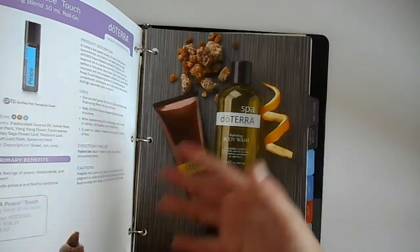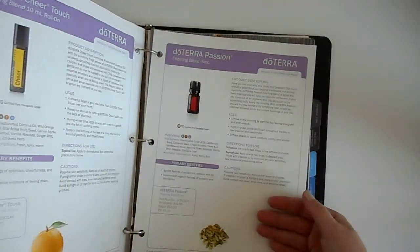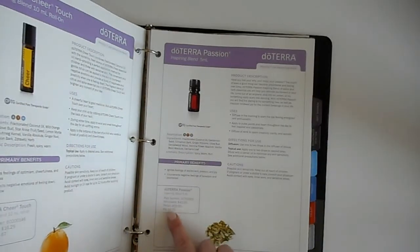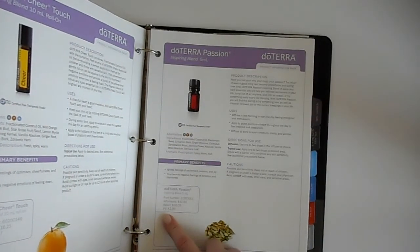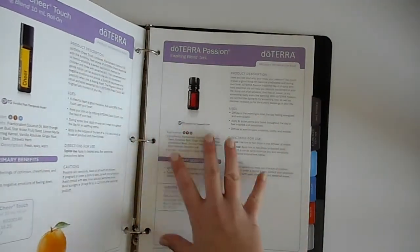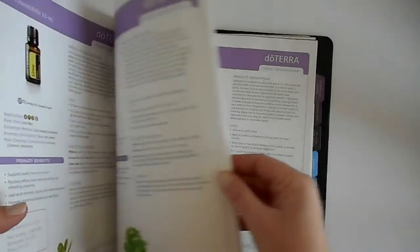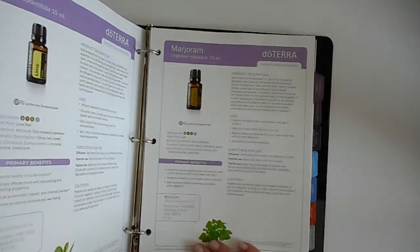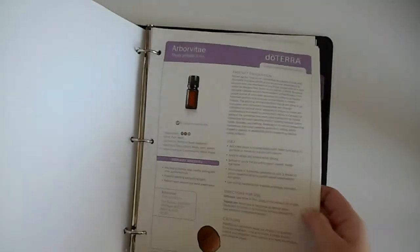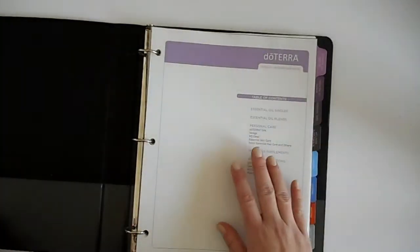This is well worth the $19 for wellness advocates to have in your arsenal as a great quick reference. I tend to do better if I can print something out and read it versus looking at it on the computer. I love that it has all the prices, the PV totals, cautions — everything in here is so nice. This is an amazing reference. I'm really sad that I took this long to purchase it, so make sure you get one. They do sell out periodically, so get one as soon as possible.